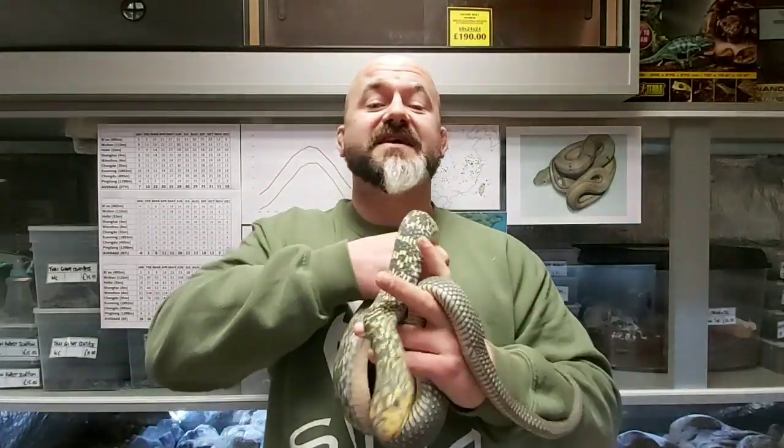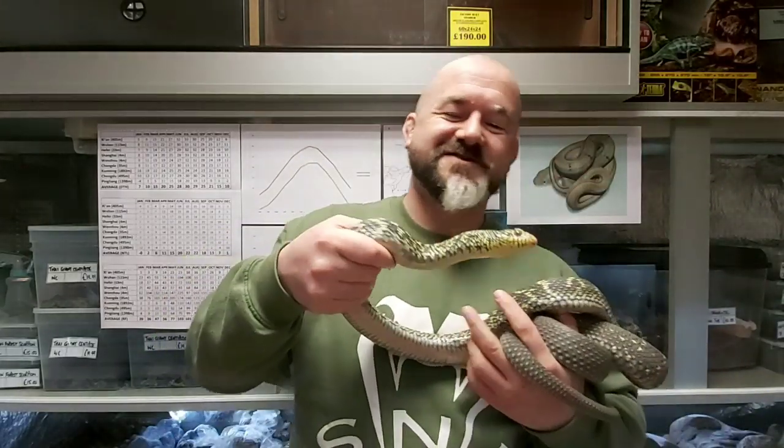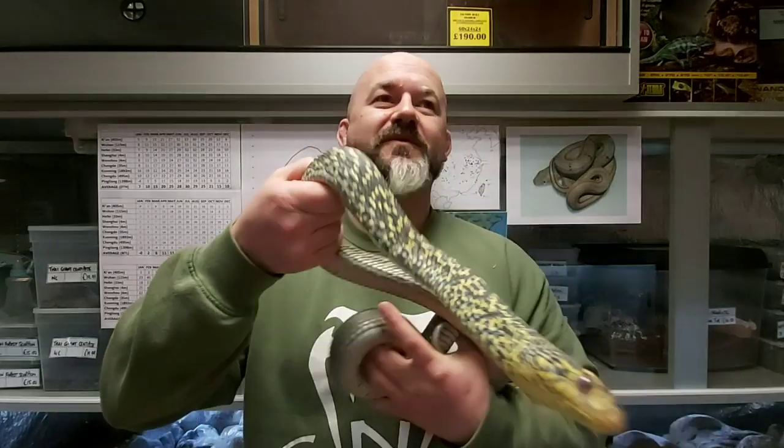Elaphe carinata — also known as the Stink Snake, or as I grew up knowing it, the Stinking Goddess. Which is just a wicked name. Just about the best name going really — Stinking Goddess. Pretty fitting too, but we'll get to that.